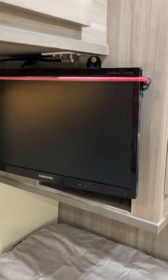We bungee cord it up so it doesn't jump around while we're driving. And of course we have lights here as well. There's the nighttime shade, here's the sun-filtering shade, and that goes up as well. We really love those.